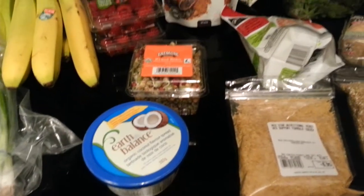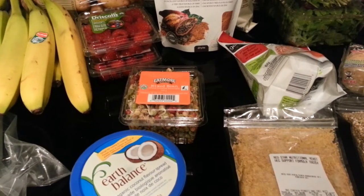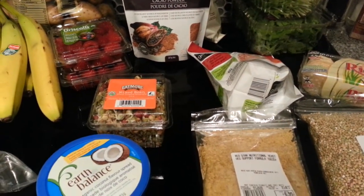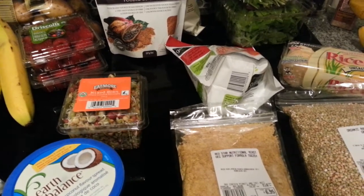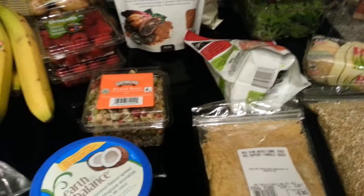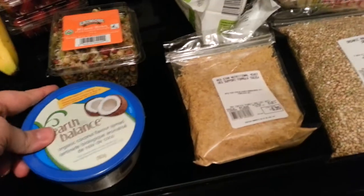Hey guys, Sandra here. It's Saturday night. I had some time today to do a bit of shopping while my son was at a birthday party. I went to Choices Markets, which is comparable to Whole Foods. I wanted to show you what I got. I also went to a local farmer's market as well. I'll start with what I got from Choices.